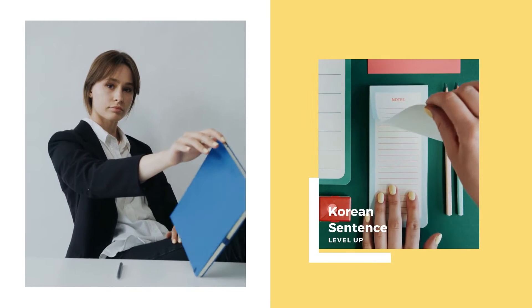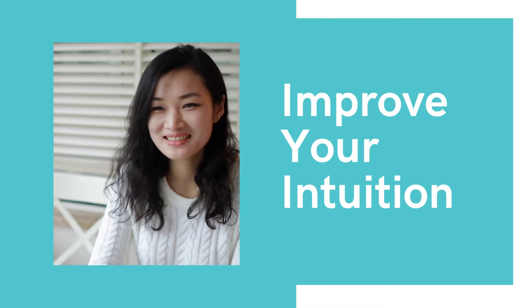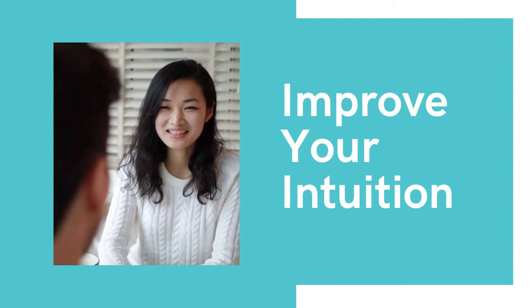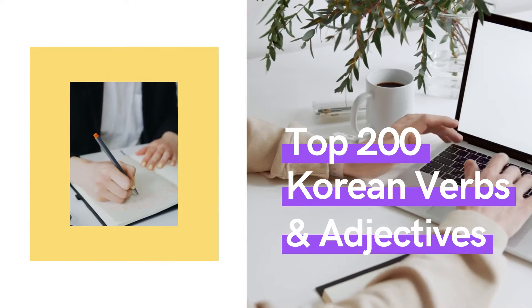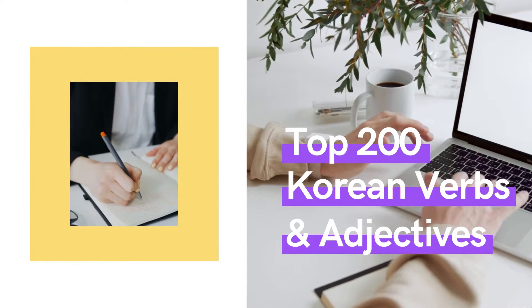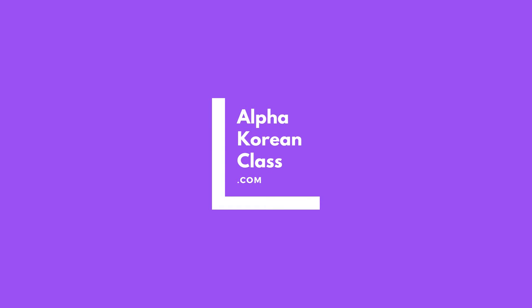Do you want to improve your skills in making Korean sentences? Then you should improve your intuition of essential Korean verbs and adjectives. Study essential words in depth with the top 200 Korean verbs and adjectives. For more information, check the link in the description box below.